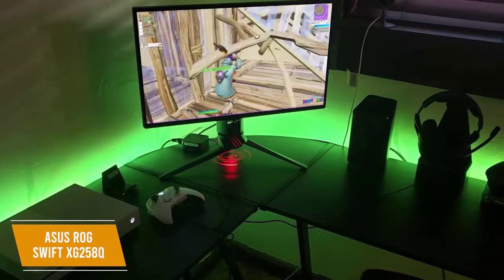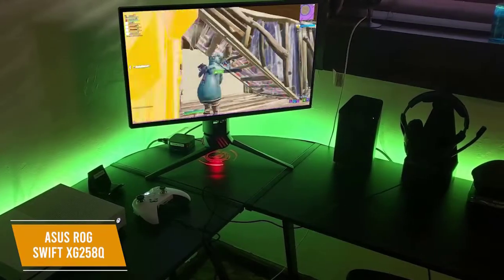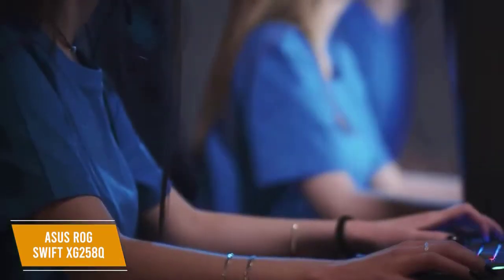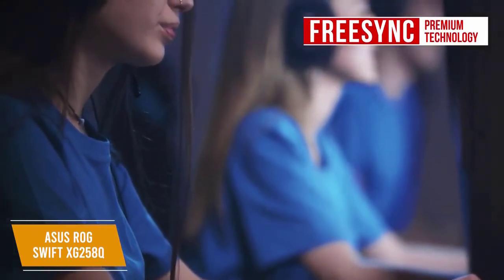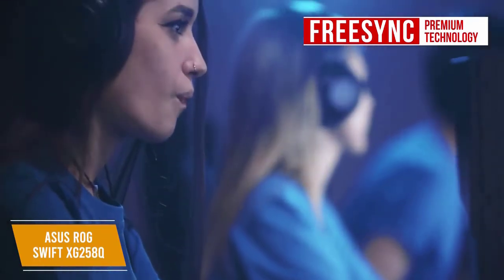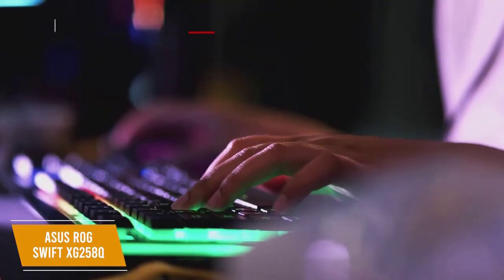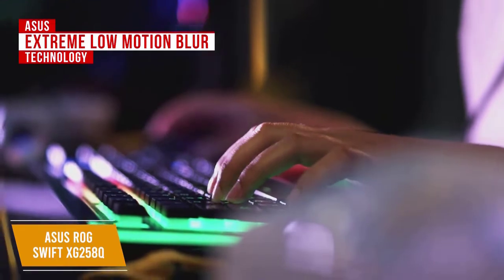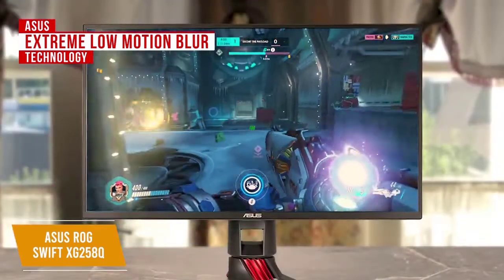The 24.5-inch monitor offers a 1080p display with one-millisecond response time and Aura RGB customizable LED lighting. It is G-Sync compatible using FreeSync Premium technology, enabling variable refresh rates by default on both NVIDIA GeForce GTX 10 series and RTX 20 series graphics cards. It also features ASUS Extreme Low Motion Blur technology to achieve one-millisecond MPRT, eliminating smearing and motion blur.